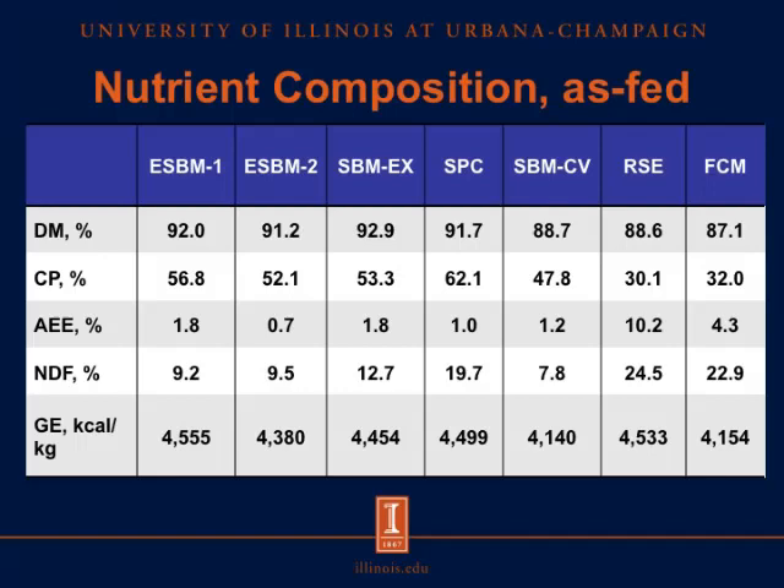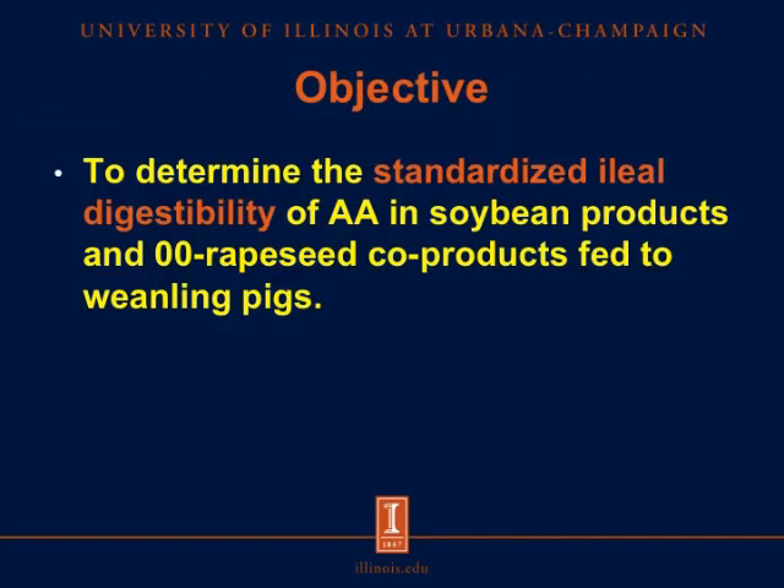The gross energy of the processed soybean products was numerically greater than in conventional soybean meal, and a high concentration of gross energy was also expected in the rapeseed expellers due to its high residual oil content. The objective of this experiment was to determine the standardized ileal digestibility, or SID, of amino acids in soybean products and rapeseed co-products fed to weanling pigs.